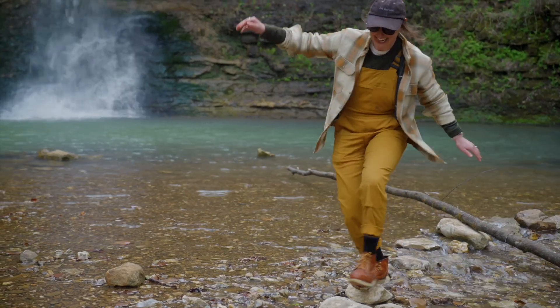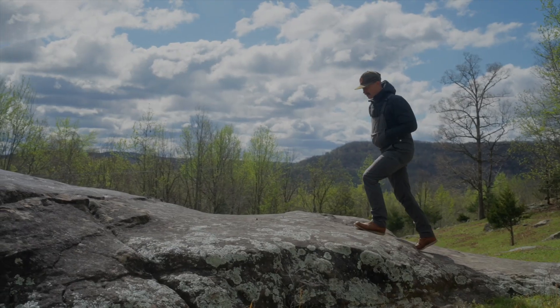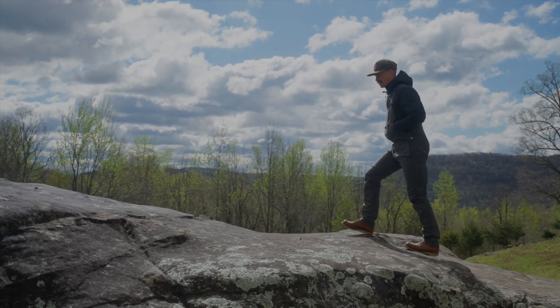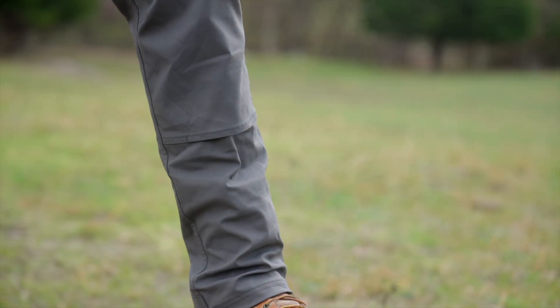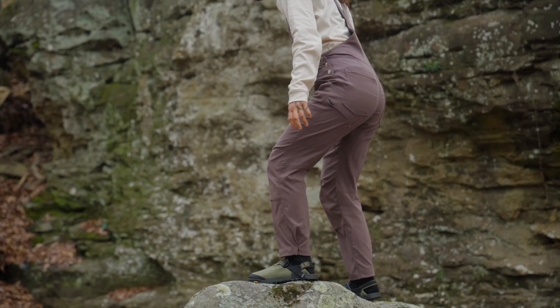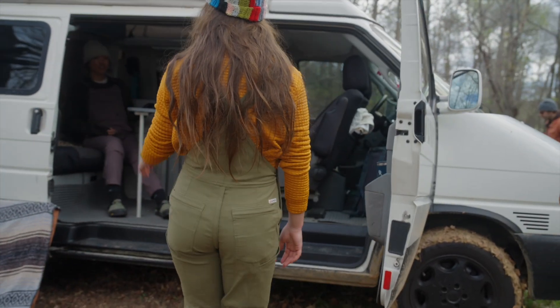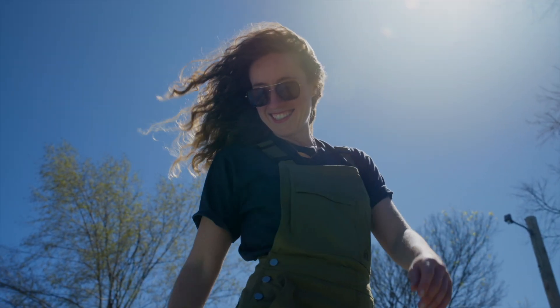Once you've used it, you'll never want to don a regular pair of overalls again. The men's fit is timeless — a tailored, slim, straight leg with plenty of room for an athletic build. The women's fit is athletic, flattering, and functional, with plenty of room in the hips and thighs, because function can be fashionable too.